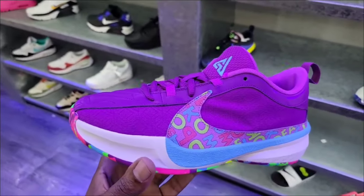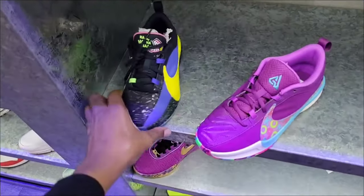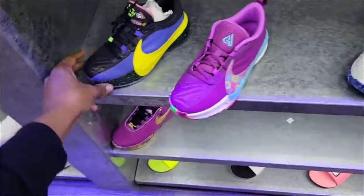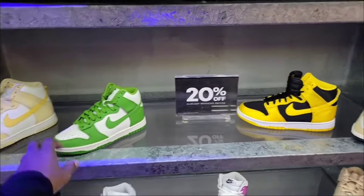This remains the only place I've seen these Zoom Freak 5s. And even the Ha Ha Ha's, which we've talked about plenty of times — still the only place I've seen those, which is actually not bad. 20% off the already reduced price.